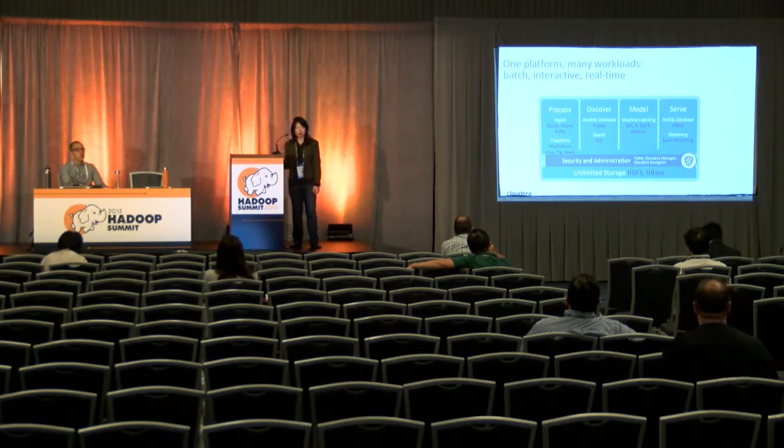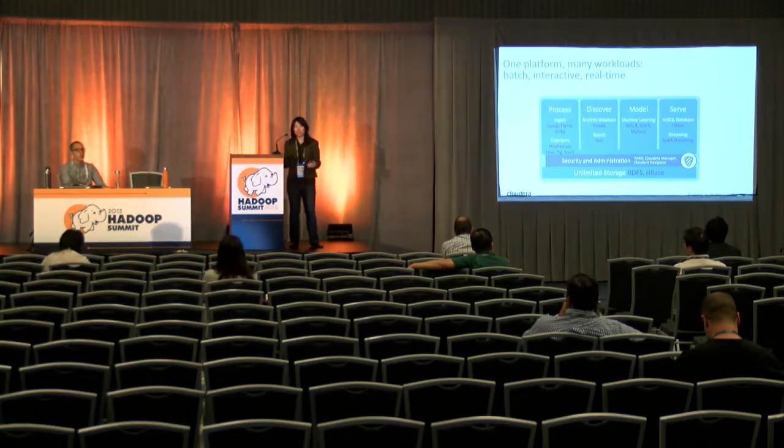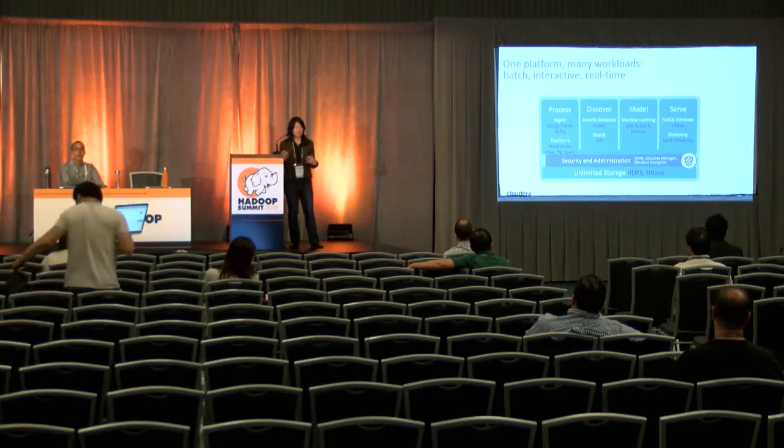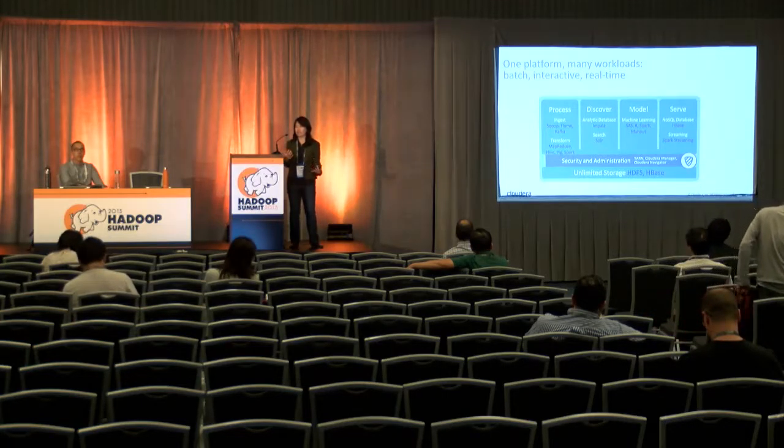There are tools for data discovery such as Impala Search and Apache Solr, machine learning, and storage and streaming such as HBase and Spark Streaming. One of the motivations behind YARN was to allow you to house many different workflows and use cases all in one cluster — a multi-tenant cluster. For a long time, we recommended customers run MapReduce on one cluster and HBase on another, mainly because MapReduce is batch-oriented and HBase has low-latency requirements, and mixing these can lead to issues.